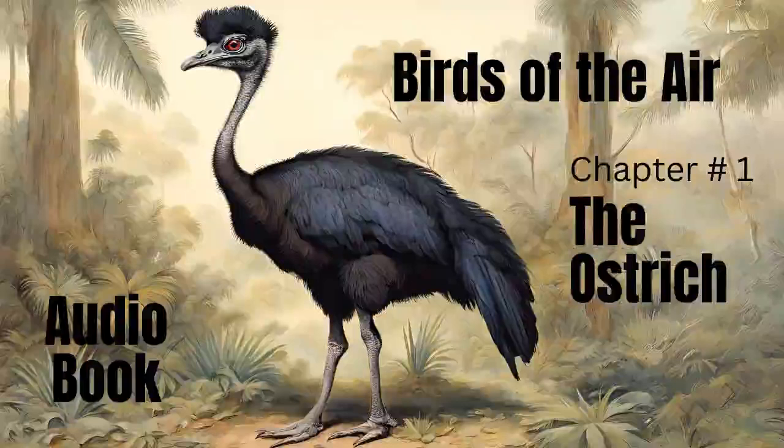The dodo was formerly found in the Isle of France, but for the last two centuries not a single individual of the race has been met with. The Dutch called it wal vogel, or the disgusting bird, as well on account of its ugly figure as its offensive smell. The flesh, however, is said to have been palatable and wholesome food.